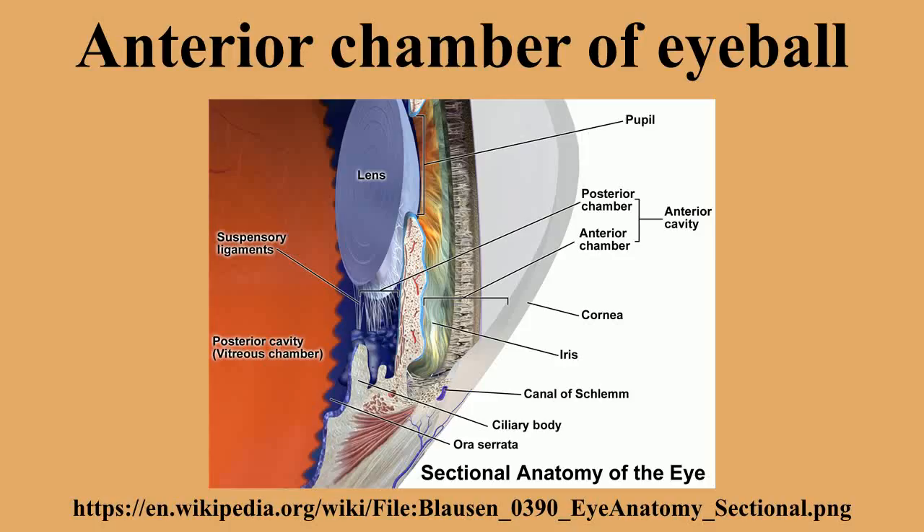The anterior chamber is the fluid-filled space inside the eye between the iris and the cornea's innermost surface, the endothelium. Aqueous humor is the fluid that fills the anterior chamber.